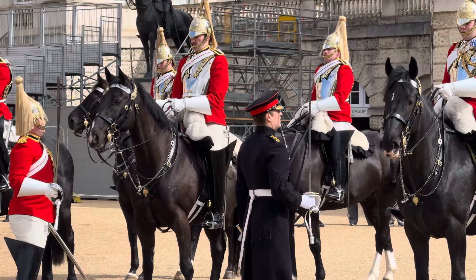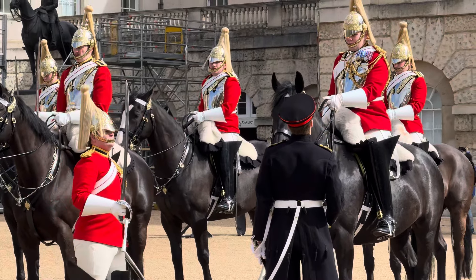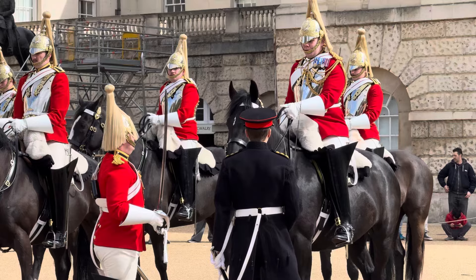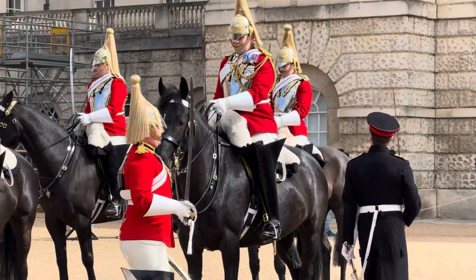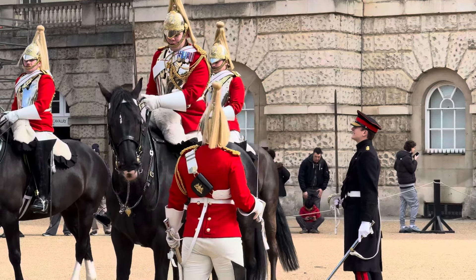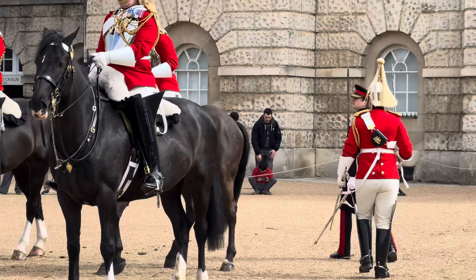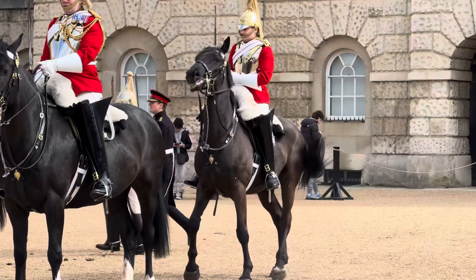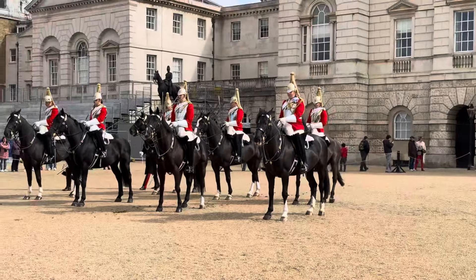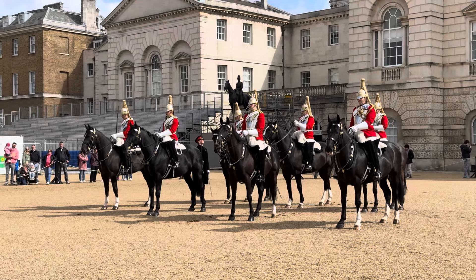This is the first sighting of the Kingsguard Household Cavalry in their summer uniform of 2024. Do make sure to hit that like button if you're enjoying this video. It looks like we have a horse that just got slightly nervous there. Now the officer is inspecting the back row.